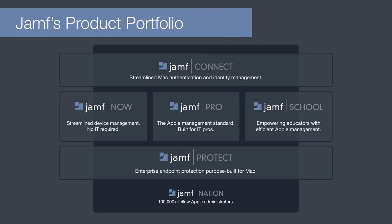We have an entire product portfolio designed to help us with our mission. Jamf Connect delivers streamlined Mac authentication and identity management, leveraging credentials from a cloud-based identity provider to provision and authenticate onto a device. Jamf Now helps small and growing organisations manage their devices while Jamf School helps educators spend less time managing technology and more time investing in their classrooms. Jamf Pro is the gold standard in Apple management. Jamf Protect is an endpoint security solution purpose-built for the Mac. And finally, Jamf Nation, the largest online community of Apple administrators with over 100,000 active members.